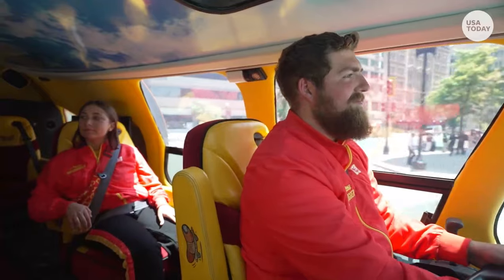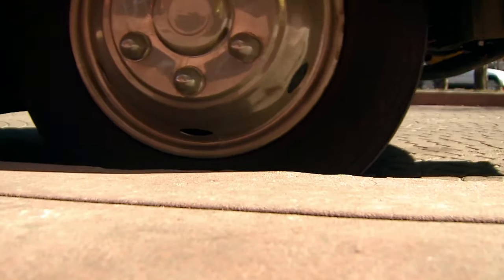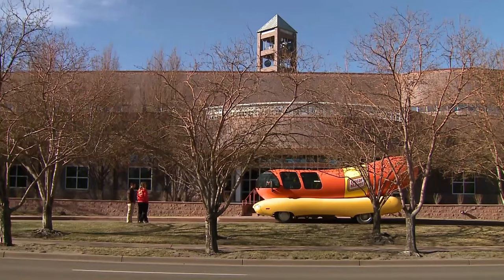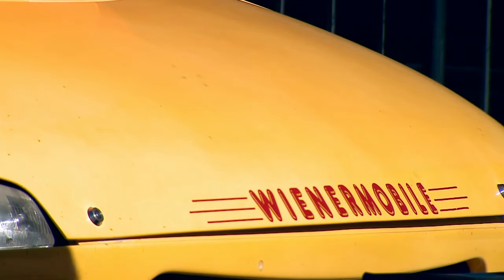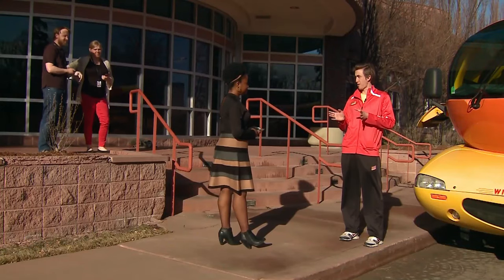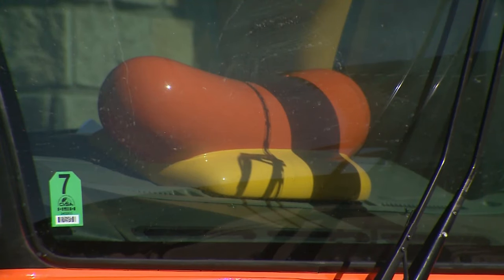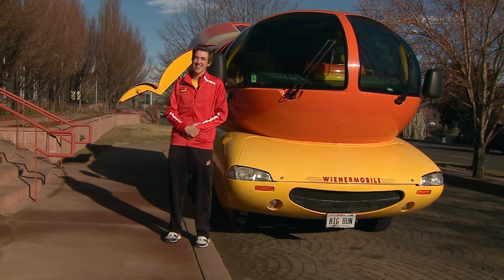Inside this mobile hot dog, you'll find everything you need for delivering hot dogs: air conditioning, a microwave, and a refrigerator. However, it doesn't drive too fast since its size and weight limit the engine power to only 172 horsepower. Currently, this Wienermobile is traveling all over the United States, making stops at hot dog stores and events. It even makes special appearances at children's hospitals, bringing smiles to everyone around.